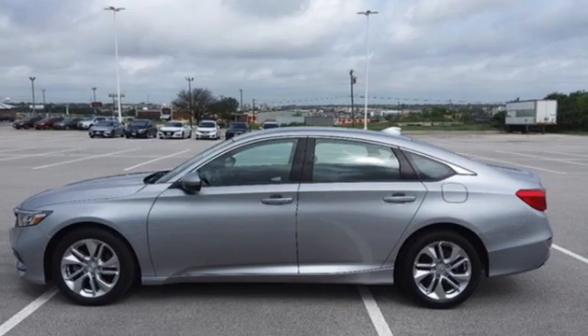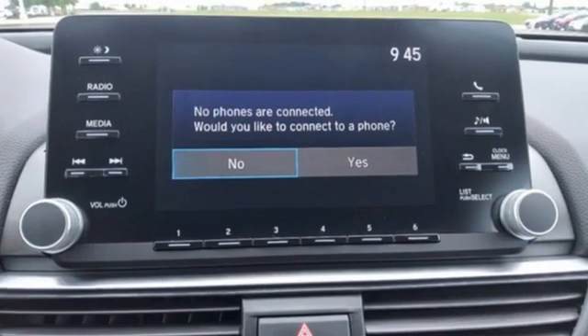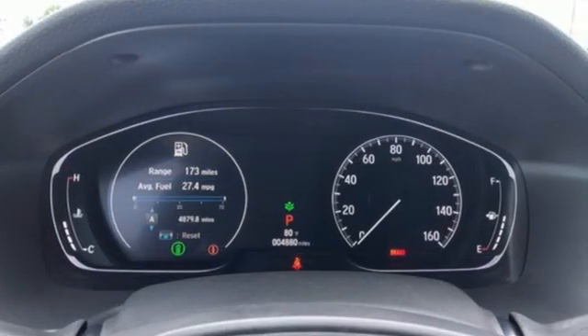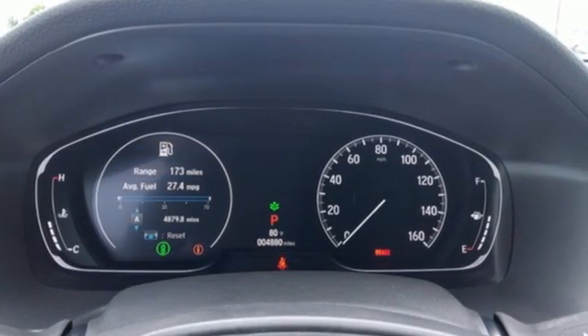Features include streaming audio, wireless phone connectivity, dual zone climate control, configurable instrument gauges, and push button start.